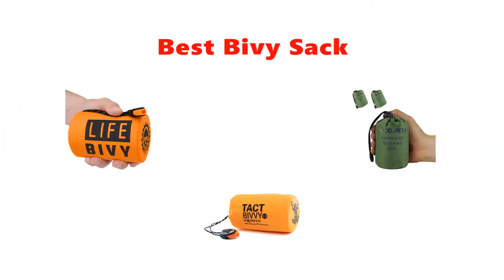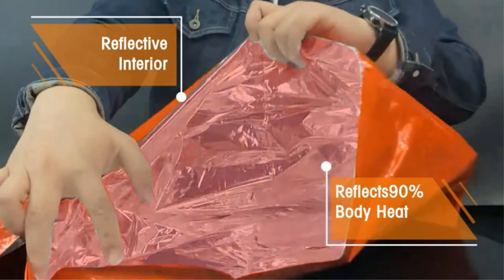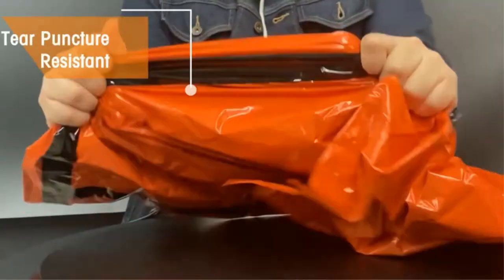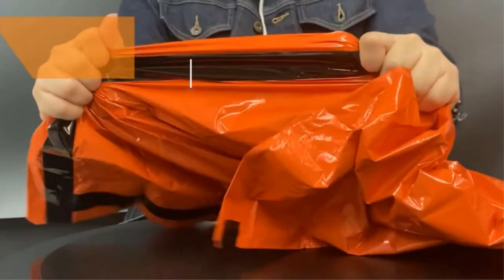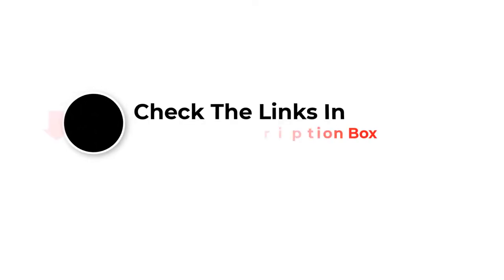Hey guys, in this video we are going to be checking out the best bivy sacks. Through extensive research and testing we've put together a list of options that'll meet the needs of different types of buyers. We have included options for every type of user. Like the video, comment, and don't forget to subscribe. Now let's get started.